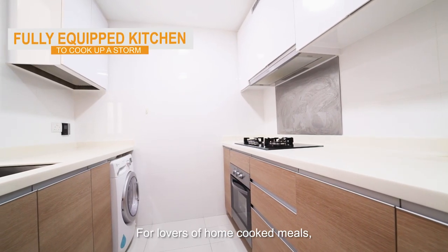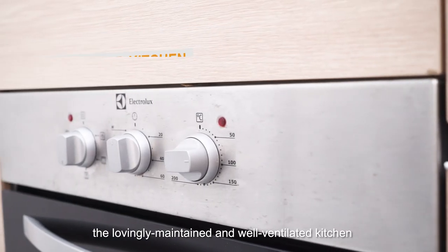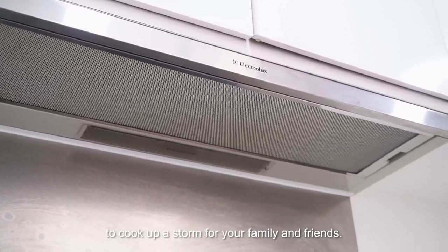For lovers of home-cooked meals, the lovingly maintained and well-ventilated kitchen comes fully equipped with all you need to cook up a storm for your family and friends.